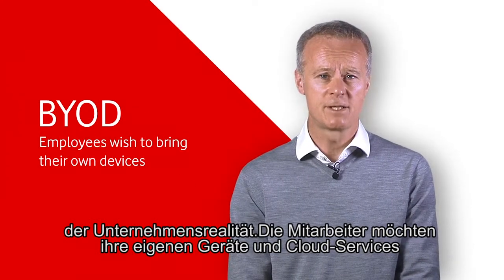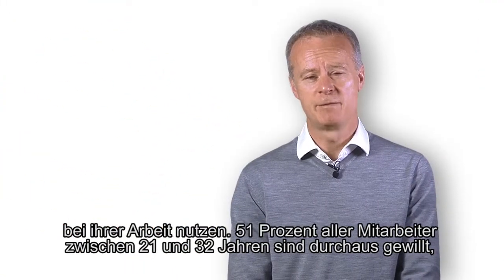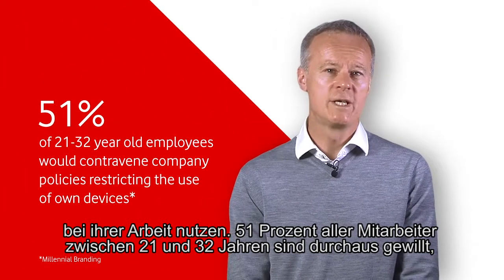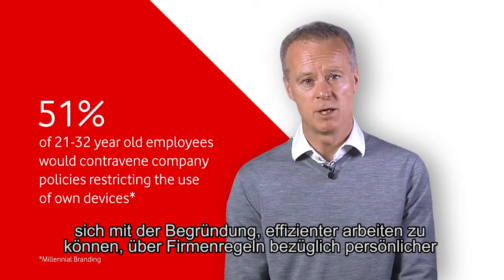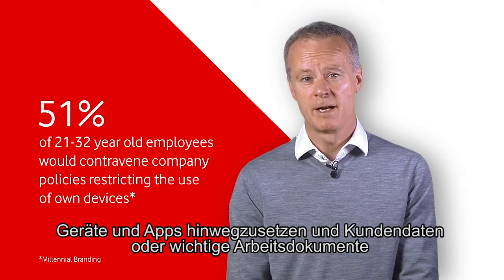Employees wish to bring their own devices and use their own cloud services to do their work because that's their preference. 51% of 21-32 year olds are willing to contravene company rules about own devices and own apps because of the efficiencies they feel it brings to their workplace, often storing customer data or important work documents and plans in the cloud.